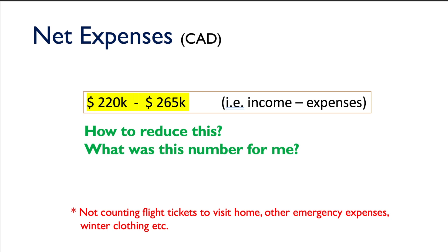Subtracting your income from your expenses, you'll have about two hundred thousand to two hundred sixty-five thousand dollars in net expenses. The biggest question is how do you reduce this number. The only way is by increasing your co-op salary — depending on your major and the roles you get, it could be well above a hundred thousand dollars, which would bring your net expenses under the two-hundred-thousand-dollar mark.